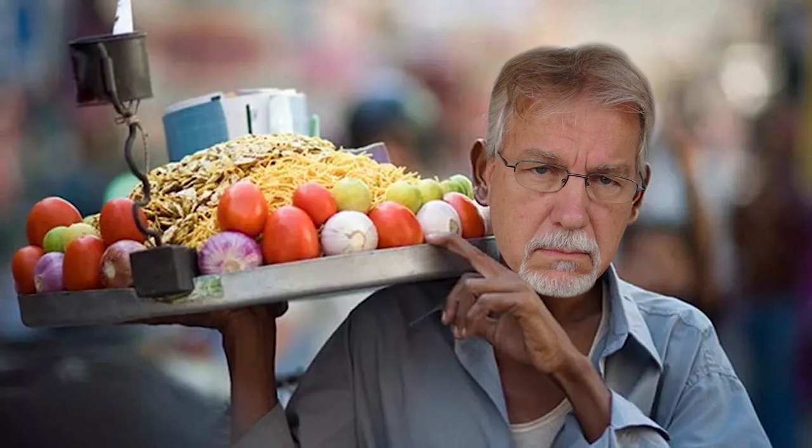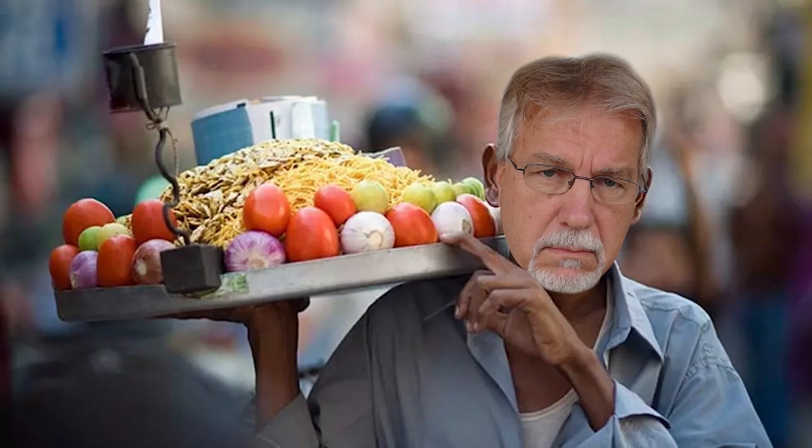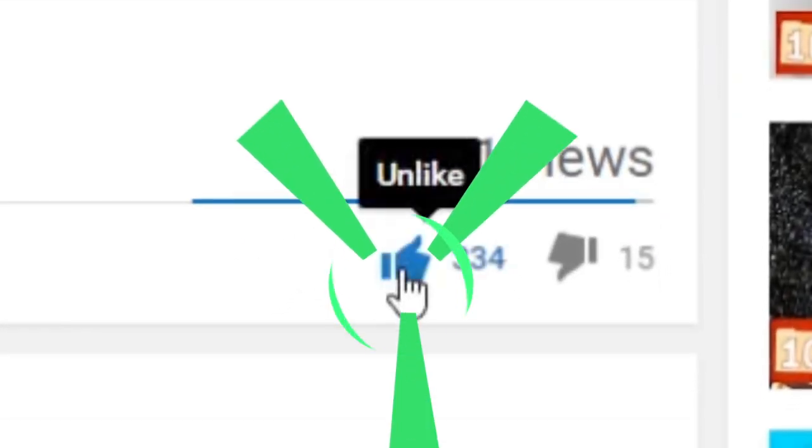Why did we list only 8 fruits in this Top 10 Archive? Because we're leaving room for you to add two more foods that are different today in the comment section. And while you're at it, if you please, give this video a thumbs up!